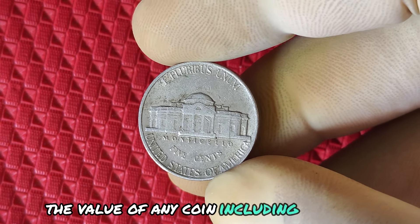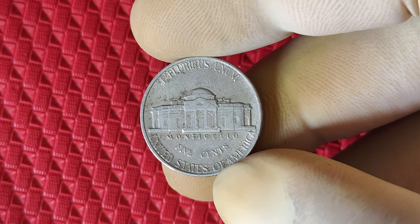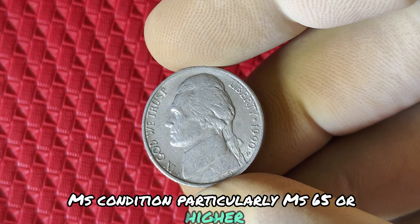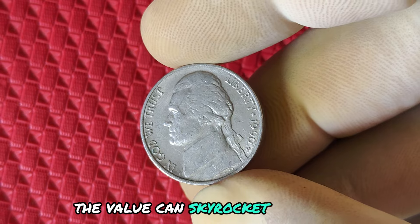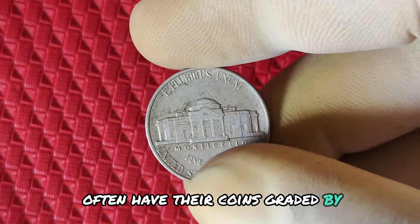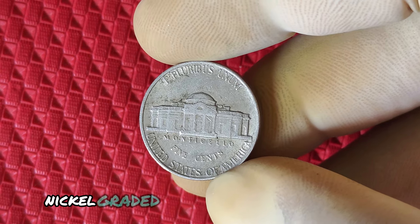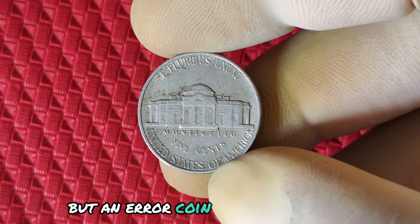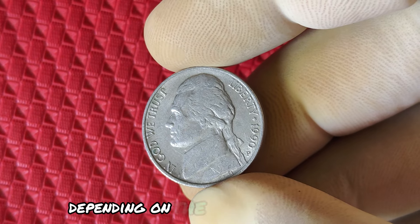The value of any coin, including the 1990 P Jefferson nickel, depends heavily on its condition. Coins graded in high mint state, MS condition — particularly MS65 or higher — are the ones that fetch the most at auction. But when you add a mint error, the value can skyrocket even more. To get the best price, collectors often have their coins graded by professional services like PCGS or NGC. A standard 1990 P nickel graded at MS67 could be worth $1,000 or more. But an error coin at the same grade? We could be talking tens of thousands, or even millions, depending on the rarity of the error.